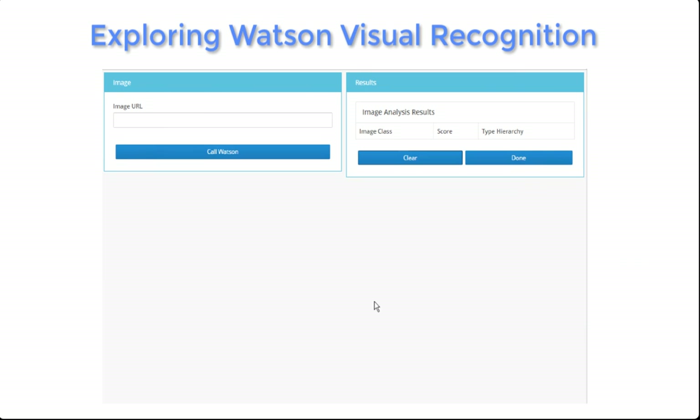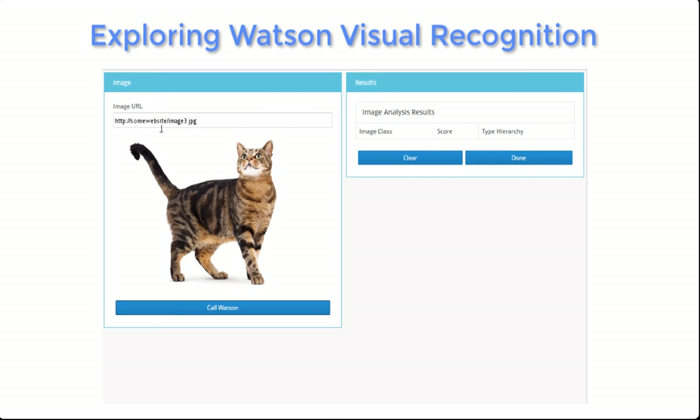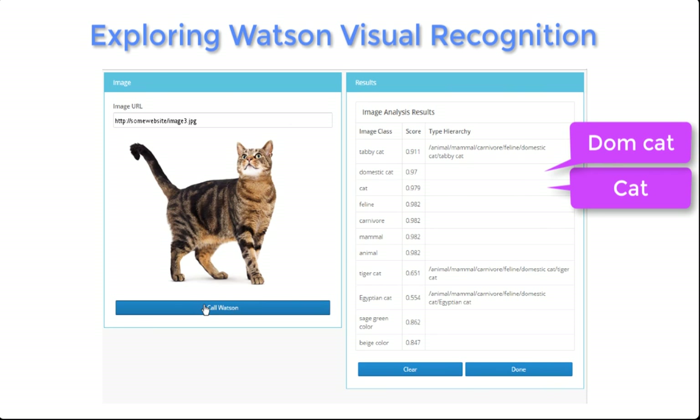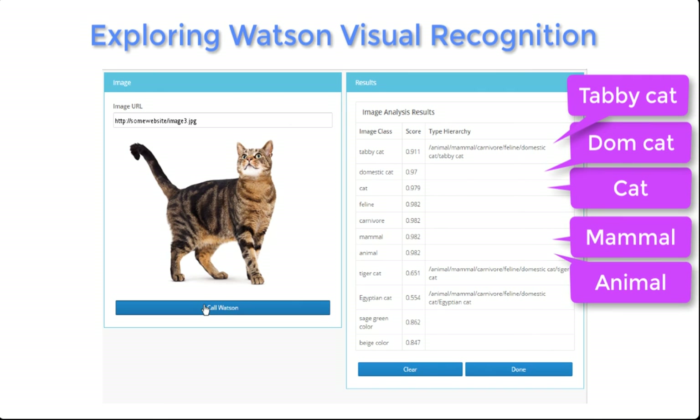For grins, let's take a look at yet another image, this time a favorite of the internet — the cat. Watson returns a bunch of classifications, like cat or domestic cat, even a tabby cat, or something more general, like a mammal or an animal.